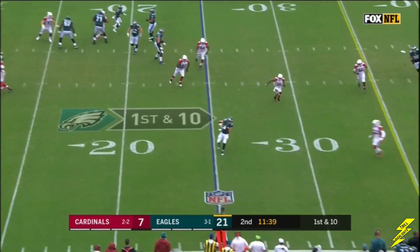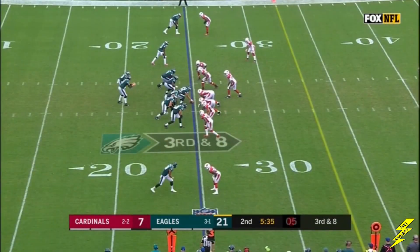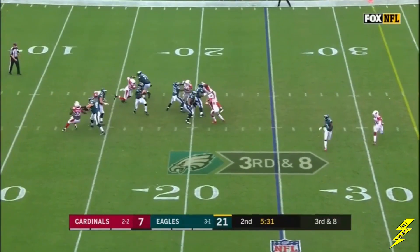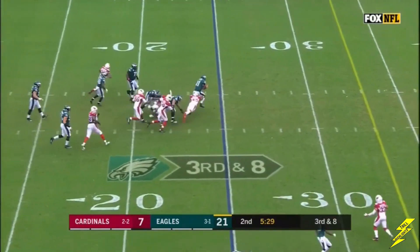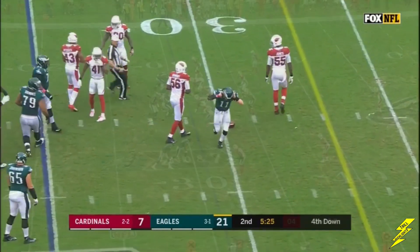Wentz under pressure but completes the pass. And the veteran Brent Selling. Blitz for the Cardinals — Wentz switches from one tackle, is on the move. And dropped short of the 30 by Redick, showing his quickness.